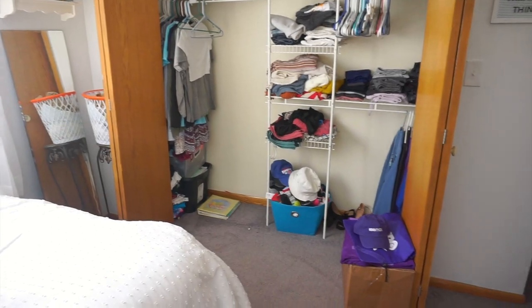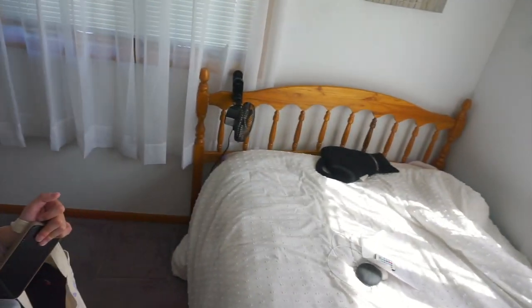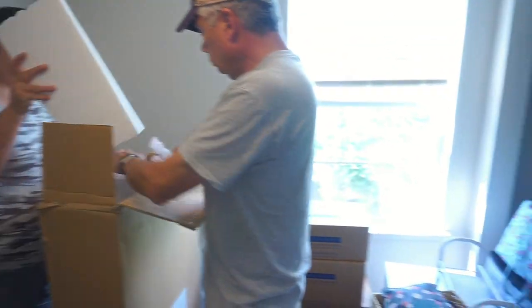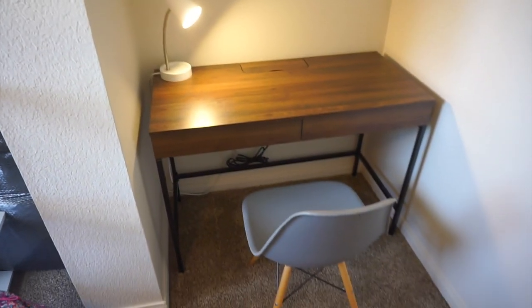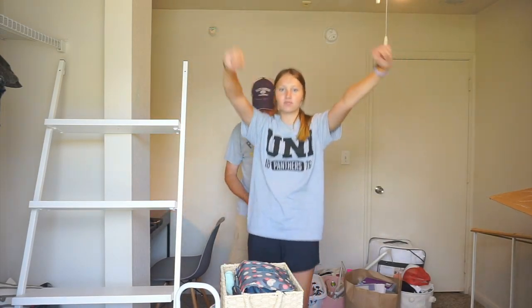We officially got everything packed up and this is what my room's looking like now — it's pretty much empty. My bed is coming up to my apartment on Friday, so I'm just gonna have like two days without a bed, but it's okay. See you later, bed.